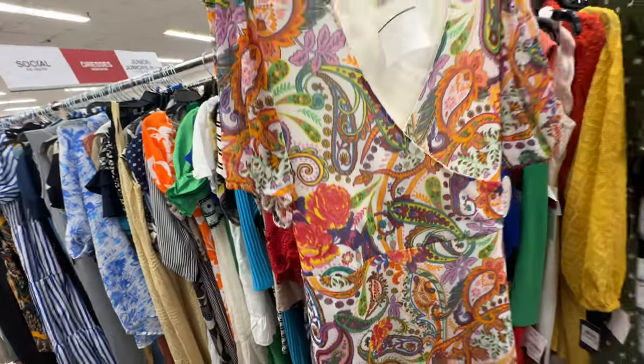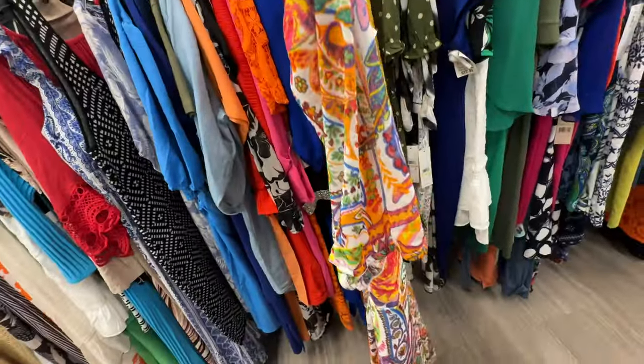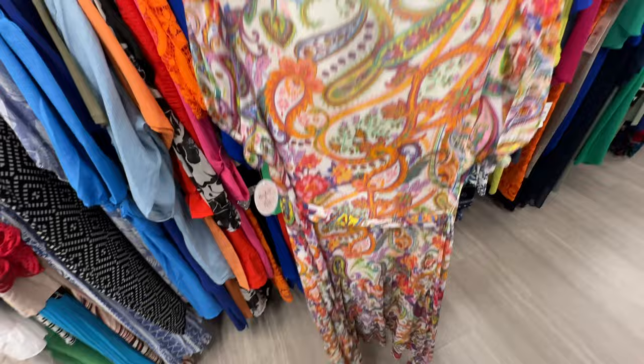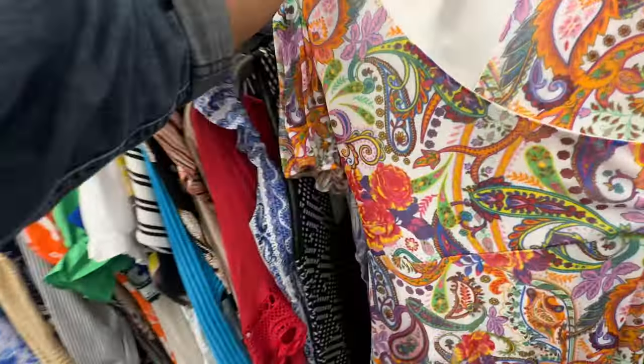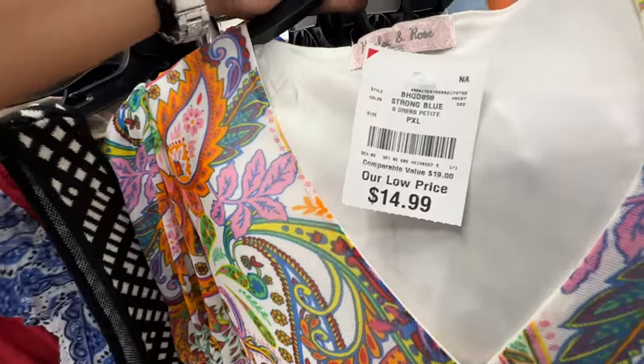Oh this is a nice dress — it's paisley print mesh, lined underneath, two tiers, wrap front, elastic in the sleeve, string around the waist. This is the back — a really nice dress and it's $15.